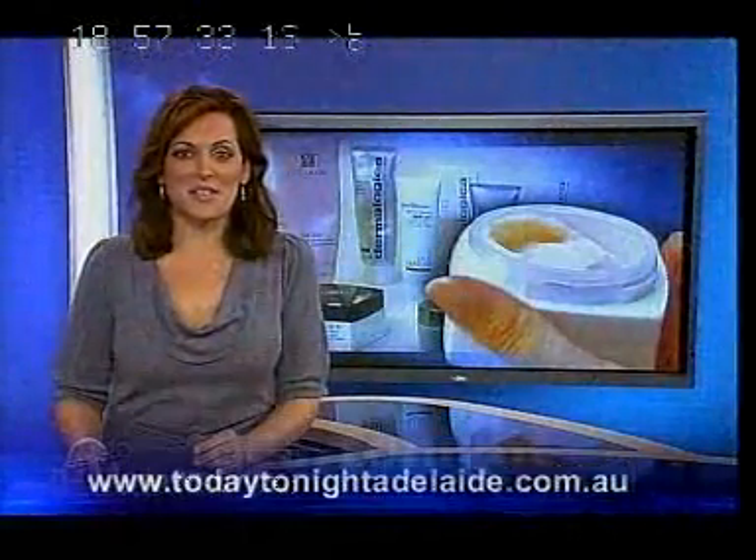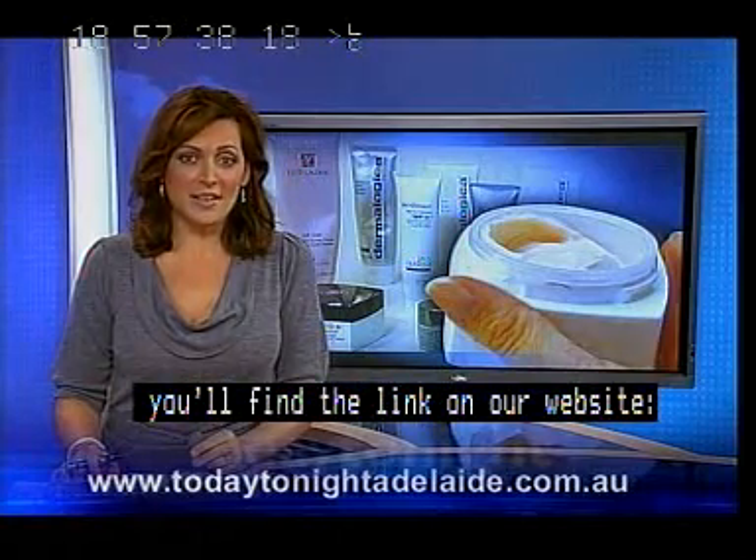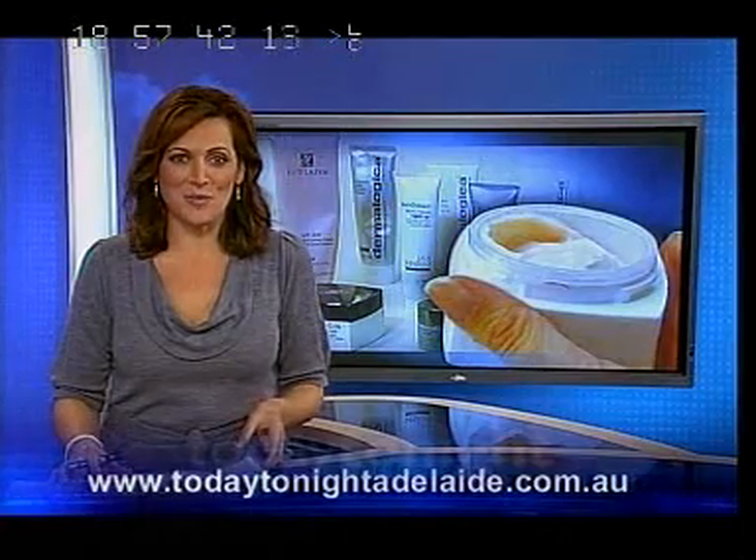Well, it does sound good, doesn't it? If you'd like to take Dr. Bowman's skin type test, you'll find the link on our website, todaytonightadelaide.com.au.